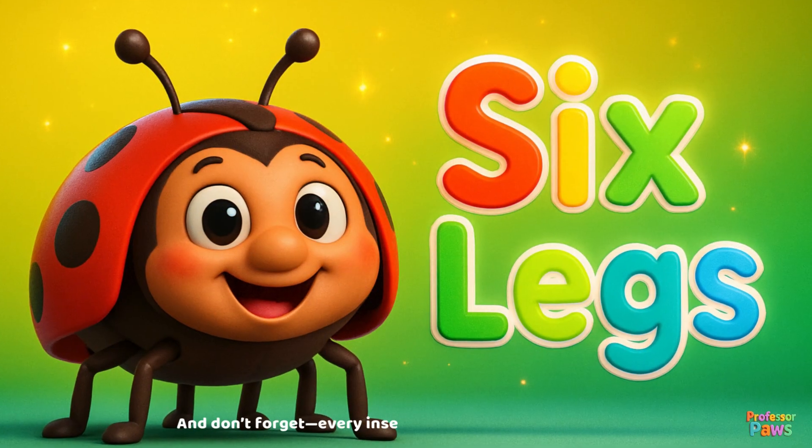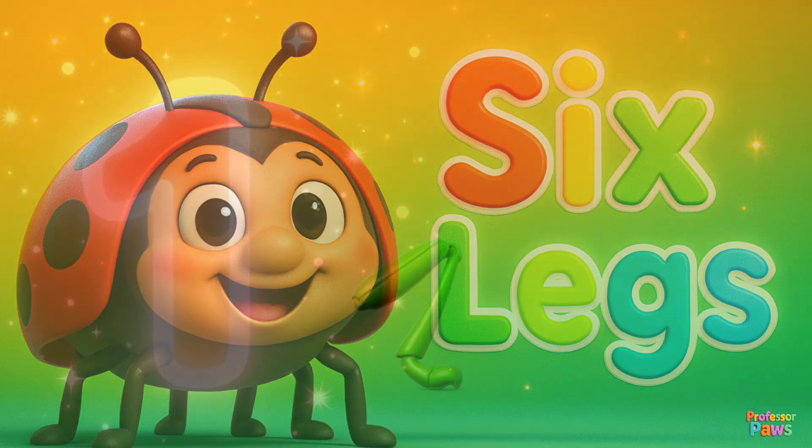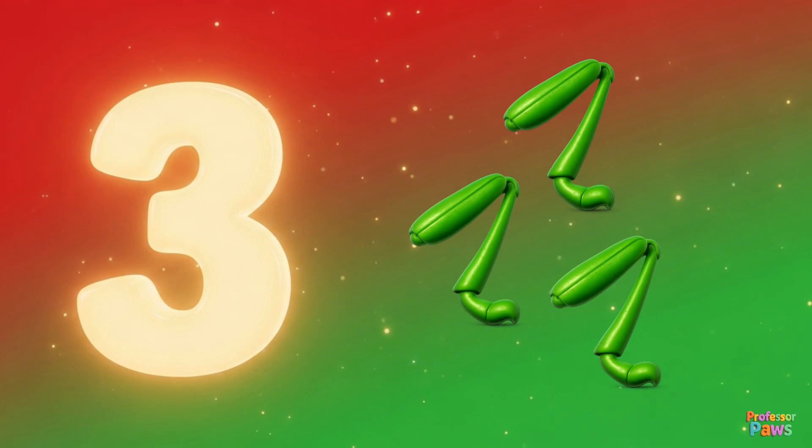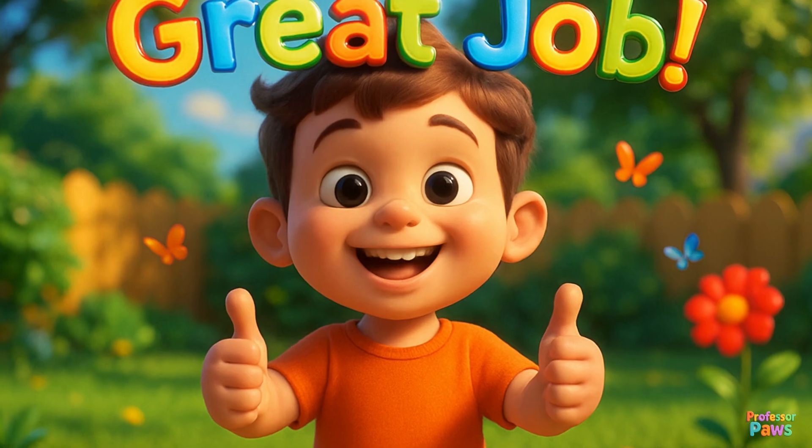And don't forget — every insect also has six legs. Let's count together: one, two, three, four, five, six. Great job!